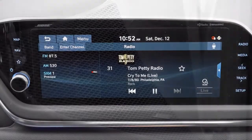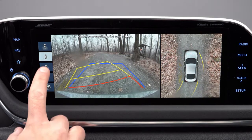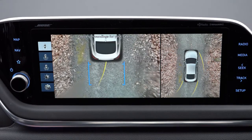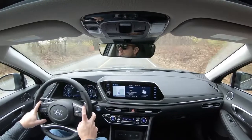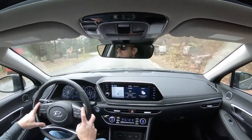When you put the Sonata in reverse, a rear view camera comes standard on every trim. The Limited also adds a surround view monitor — a bird's-eye view showing every angle around the vehicle. That leads us into safety.